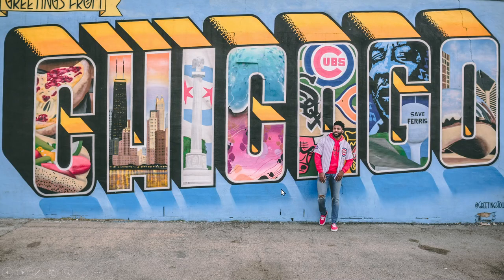And this one is the same guy standing in front of a Chicago sign. You can see that each letter goes back pretty deep. And it has a picture of stuff that is famous in Chicago — you have some pizza and some of the buildings downtown, one of the monuments, the Cubs. It is so colorful.